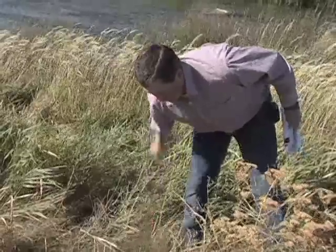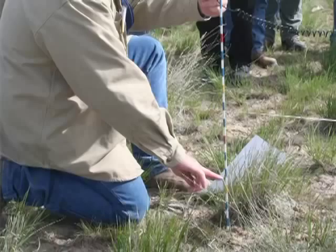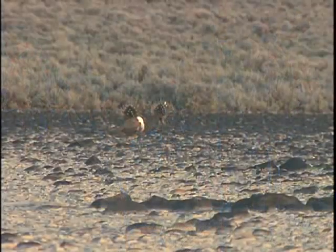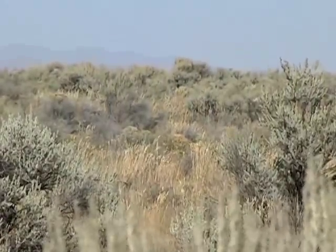Cody Martin likes working with permittees to improve rangeland health: I'm able to come out here and feel like I'm making a difference. I can work with permittees — people making a living off this land — while still trying to maintain natural ecosystems and make sure things are taken care of for future generations.